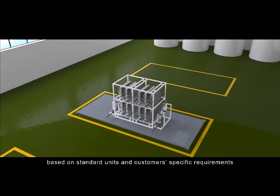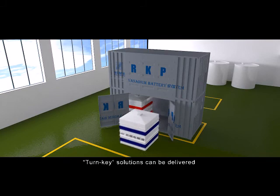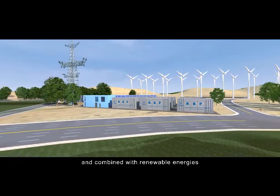It has the following advantages: systems can be flexibly structured based on standard units and customers' specific requirements; modularized parts can be quickly transported and installed; and turnkey solutions can be delivered with tailored operation and control strategies.